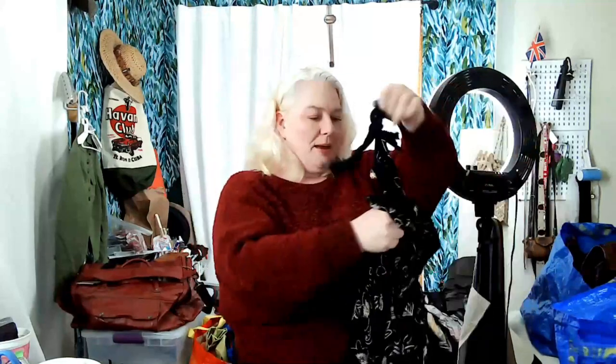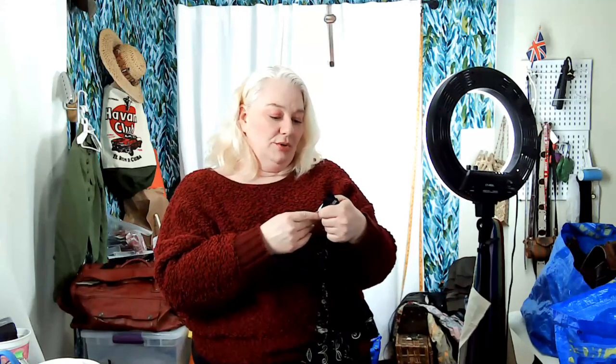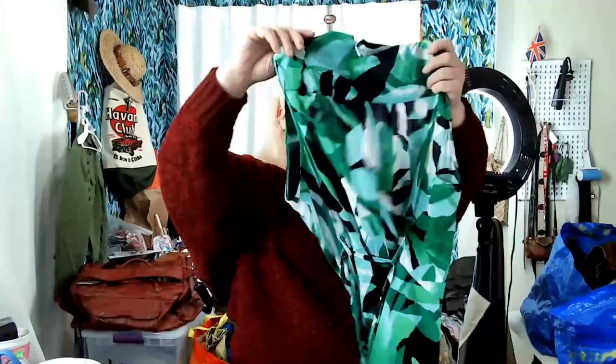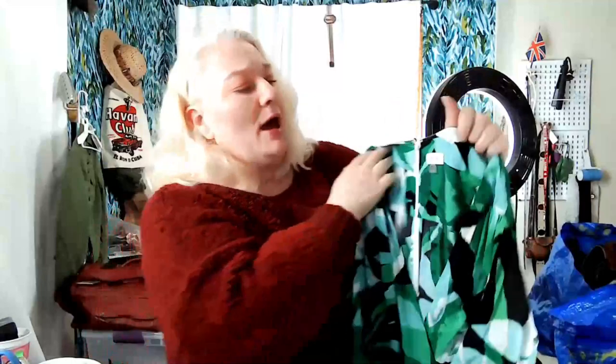This I think might be vintage Burberrys of London — you tell me. The UK size is a 10 so probably a US size 6. It has a smocked back — probably from the 90s — with great golden buttons. I like the print, I think this will do well. Then this is just regular Calvin Klein — I like to pick up Calvin Klein dresses, especially in a size 14.